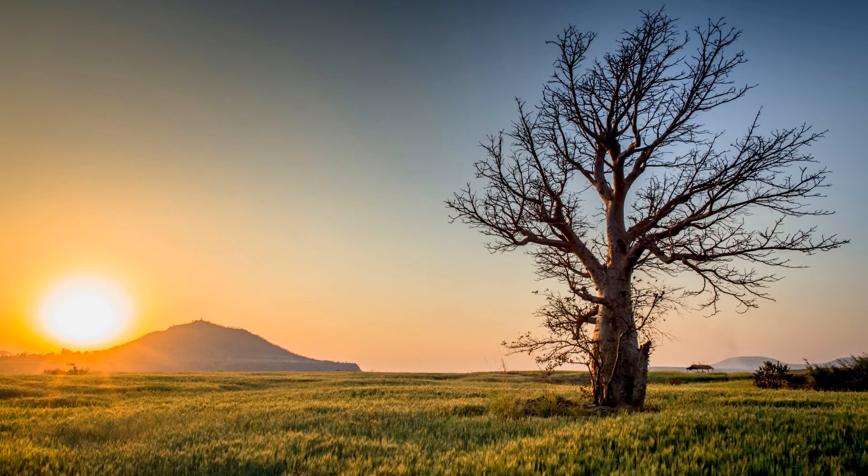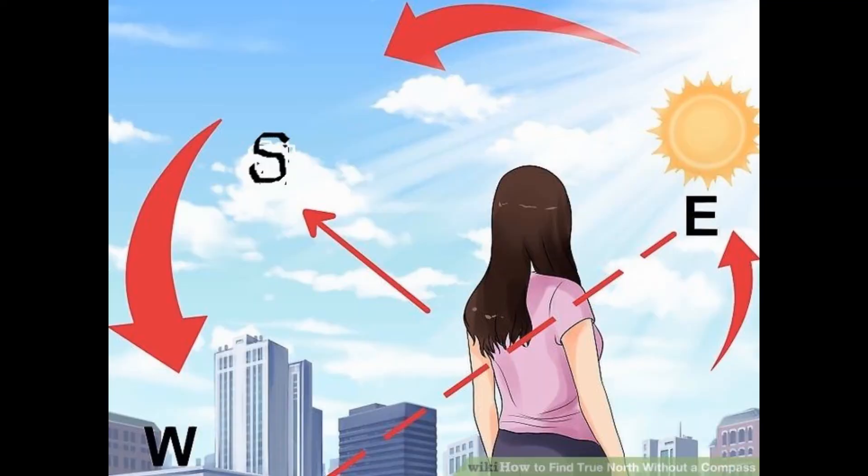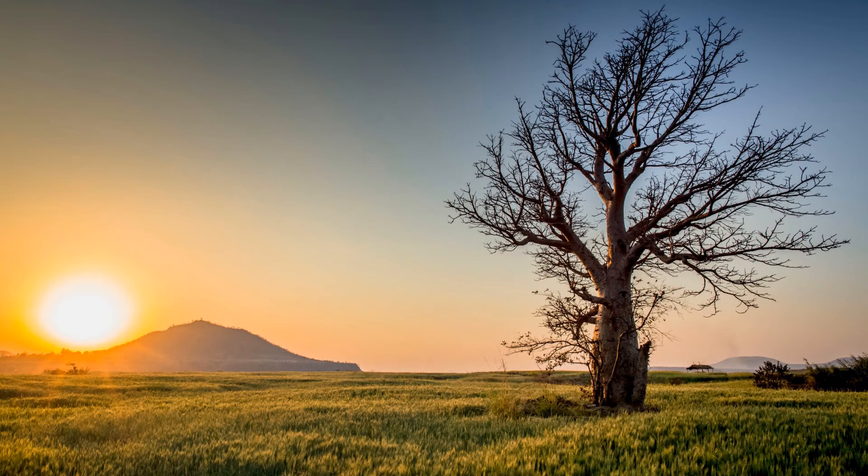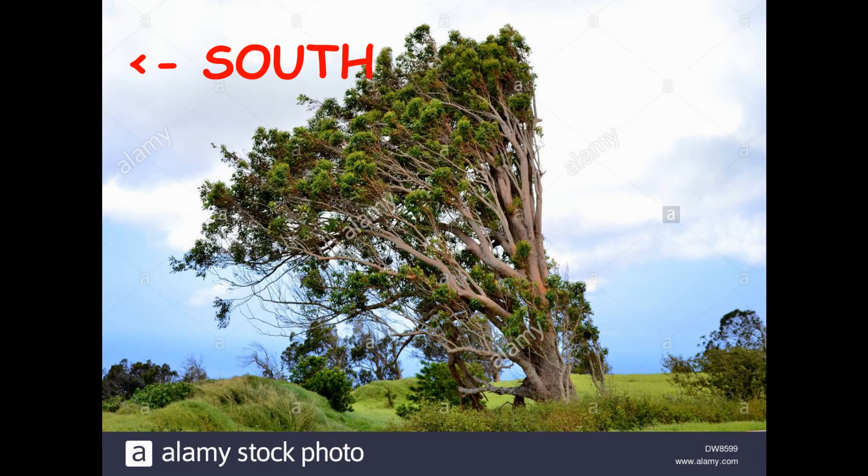Number three: the Tree Method. This method requires good visualization. Try to find a tree in an open field or open area. Trees are never perfectly symmetrical — plants need sunlight to grow. In the Northern Hemisphere, the sun rises in the east, sets in the west, and spends most of its time in the south direction. Walk around the tree two to three times and find the heavier, fuller side. The direction in which the tree is heavier will be south, because the tree tends to bend toward where the sun spends most of its time.